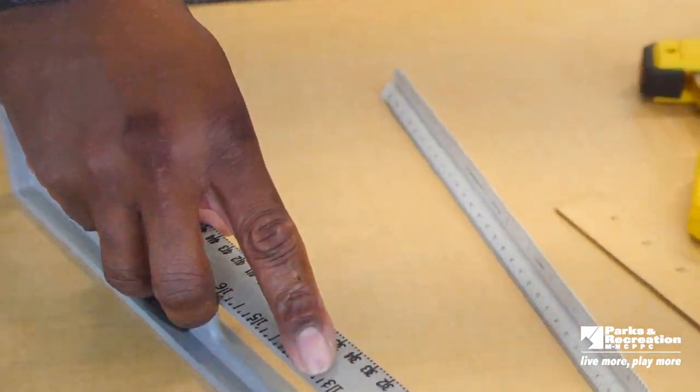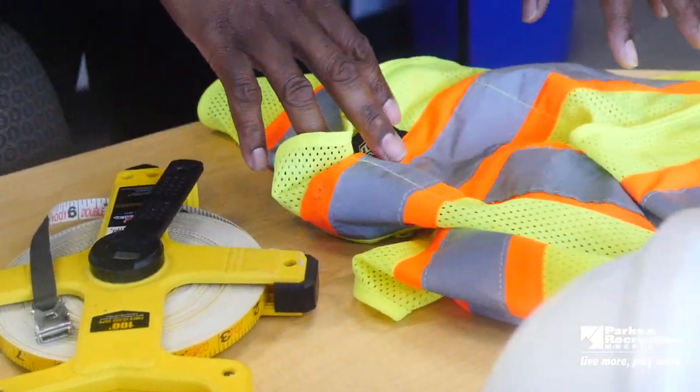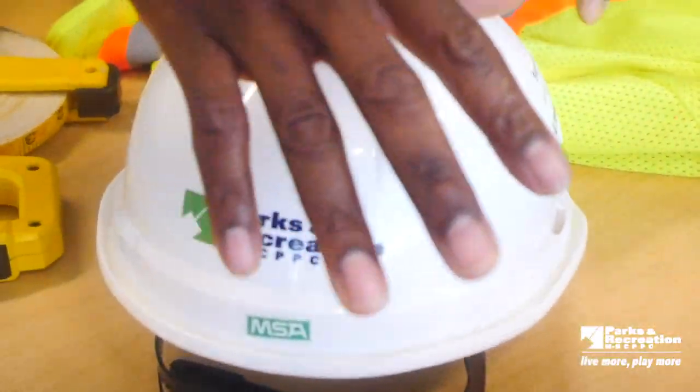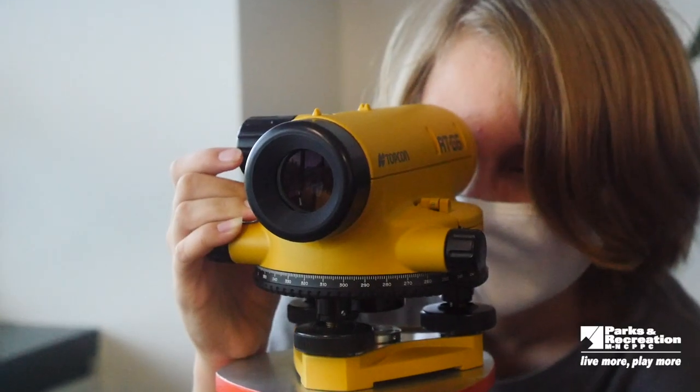Currently, I have some tools here that we use in and out of construction daily. We have levels, rulers, and safety PPE including safety vests so vehicles can see you when you're in the construction field, and hard hats so nothing hits you on your head. We also have data tracking instruments from surveying equipment, as well as a transit set up here, which is used to measure grades and elevations out in the field.